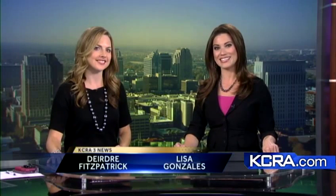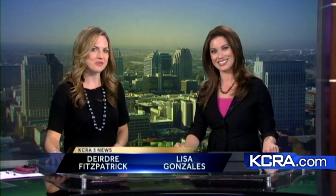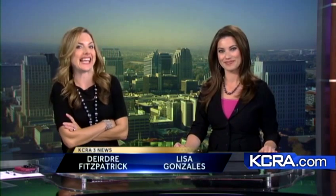This morning, a Modesto dairy is kicking off a holiday tradition with a sweet and cool treat. Crystal Creamery is starting production today on a holiday favorite, the Candy Cane Ice Cream. K33's Brian Hickey is joining us at the Modesto plant with the taste test.